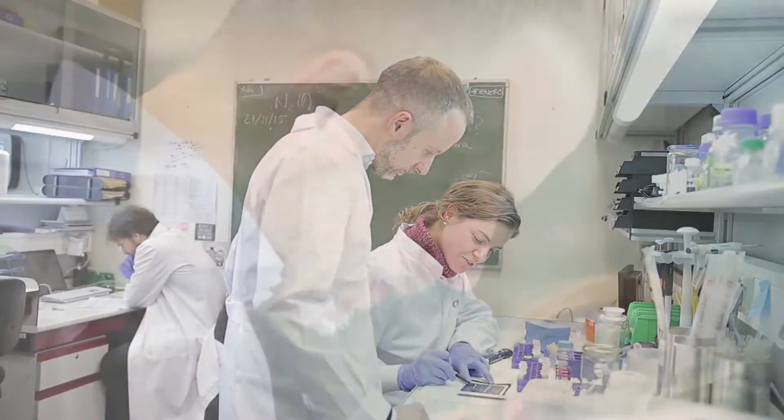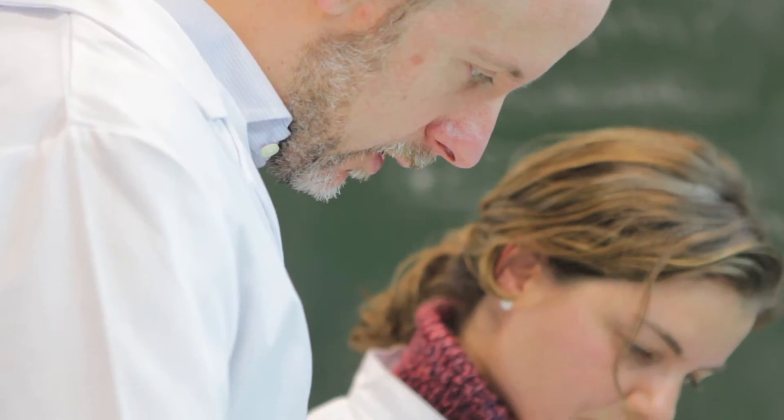My name is Bruno Sainz and I'm a Ramon y Cajal investigator here at Aldona University in Madrid, Spain. For the past four to five years we've been working on cancer stem cells in the context of pancreatic cancer.